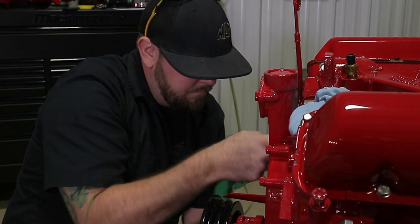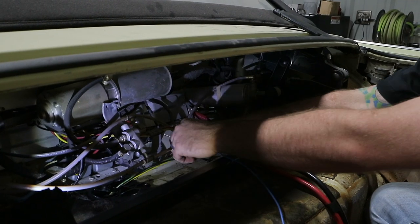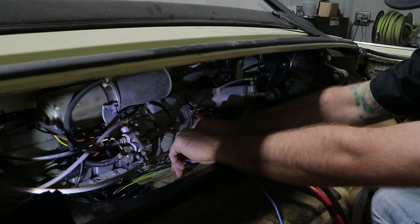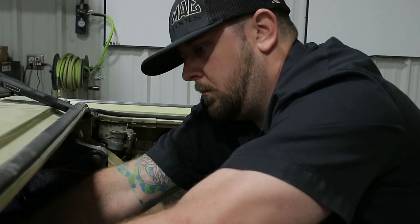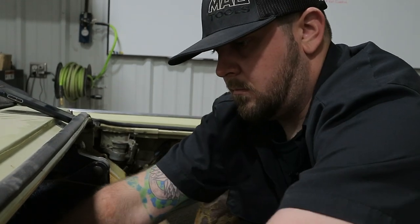There's a lot of little small bits and pieces that go through this car that your normal everyday car doesn't have, especially like the convertible top.